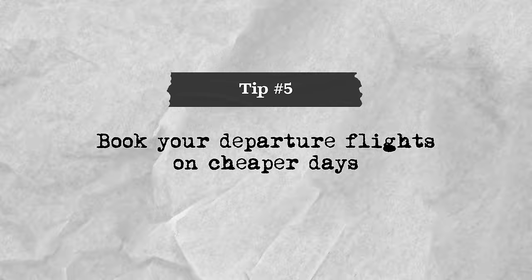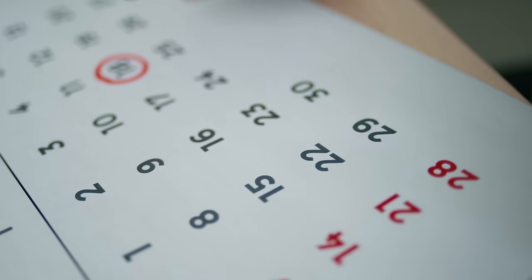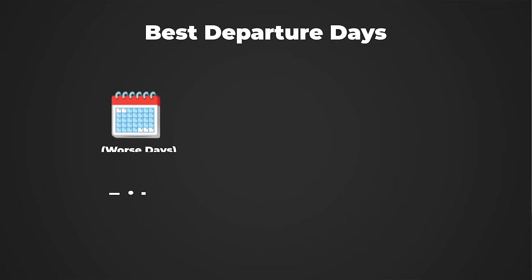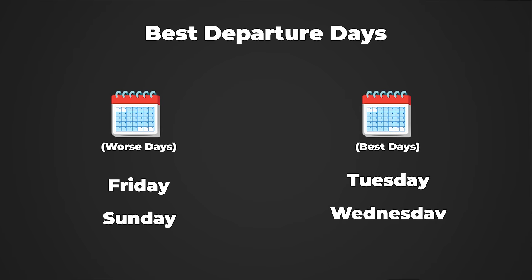Which day of the week you book your departure flights for really does matter. Try to plan as far in advance as possible, because sometimes you can save $300 to $500 simply by departing on a Thursday instead of a Friday. Rather than picking your dates first, try to see when it's cheapest to travel and work backwards from there. Overall, Friday and Sunday are usually the most expensive days to fly, while Tuesday, Wednesday, and Saturday are the absolute cheapest.